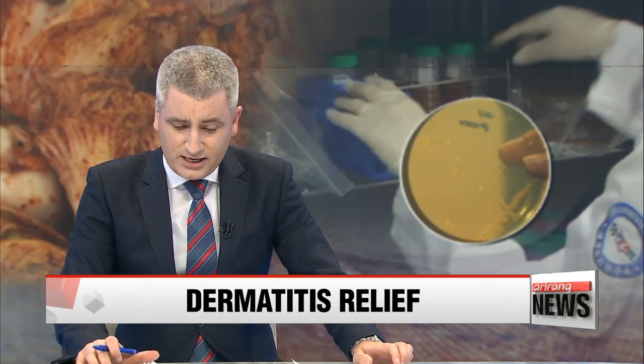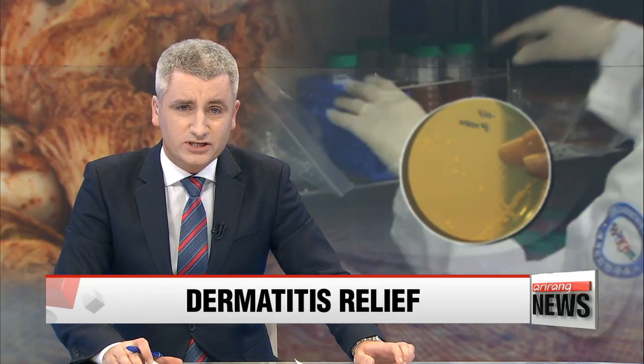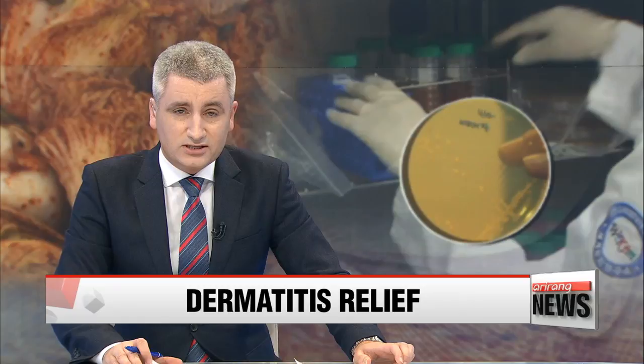A local research team has discovered kimchi could help treat atopic dermatitis. The key lies in the lactic acid bacteria found in the traditional fermented vegetable dish. With the details, we turn to Kim Hye-sung.